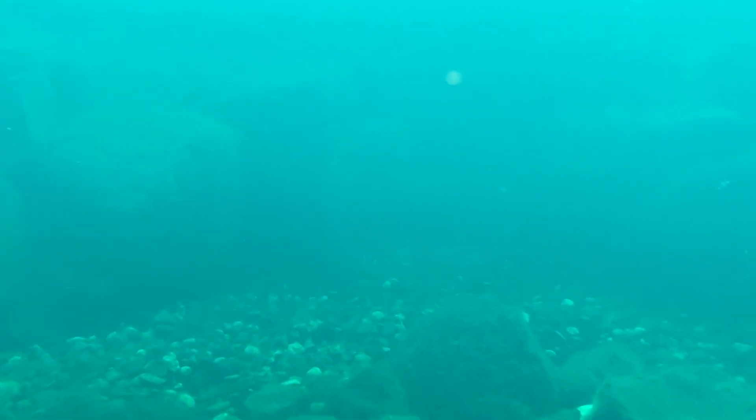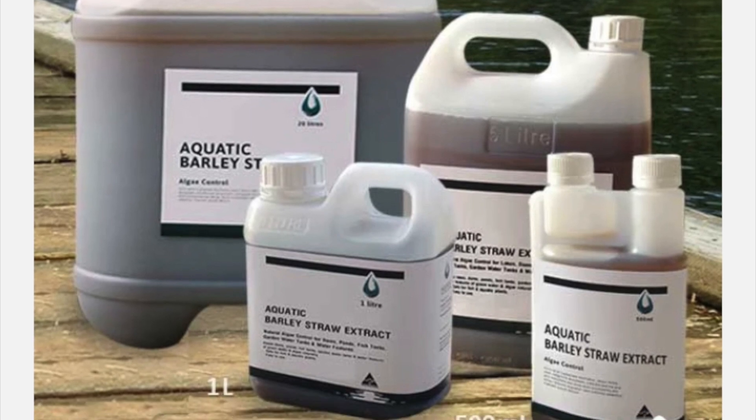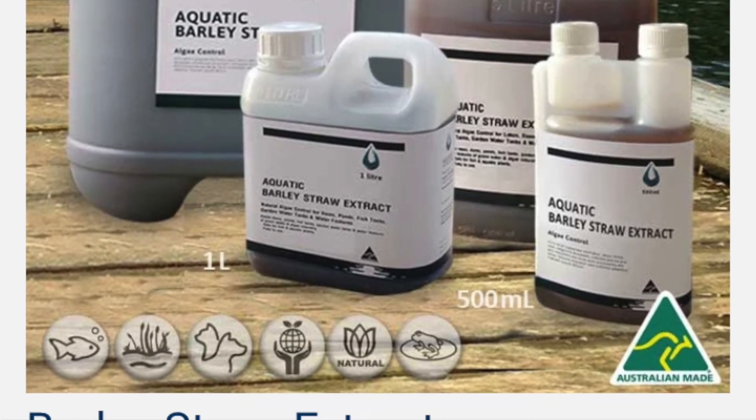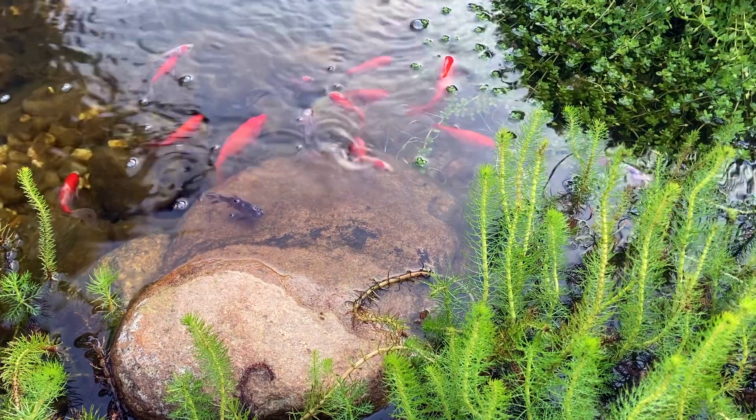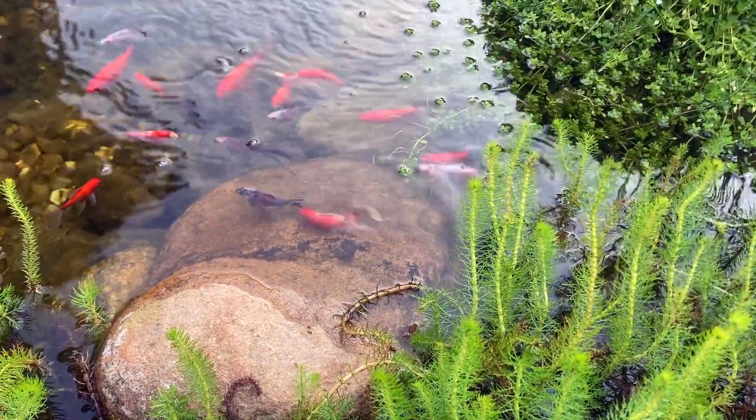You could also try a pond dye. This blocks the sunlight to prevent the algae growing, but to be effective you need to add quite a lot to make the water quite dark, and that doesn't always look as natural as I found out the hard way. Another popular method is barley straw or barley straw extract. These, if my understanding is correct, release hydrogen peroxide which will kill the algae.